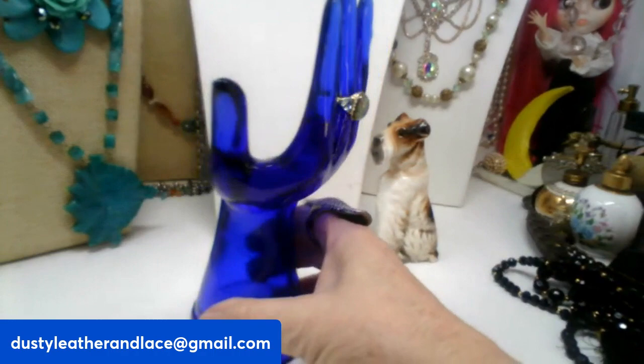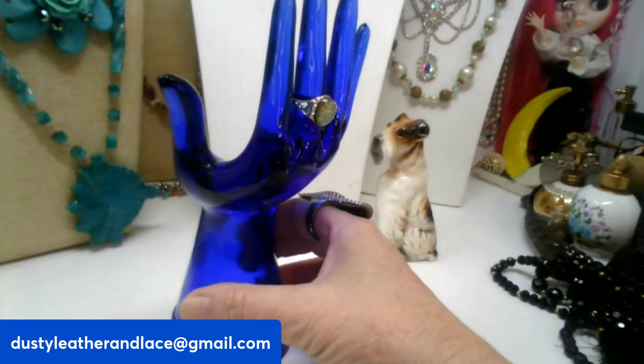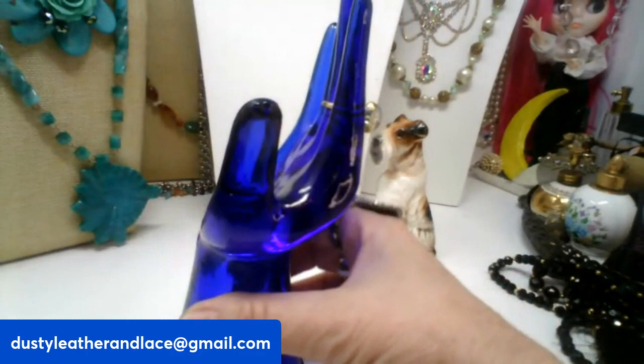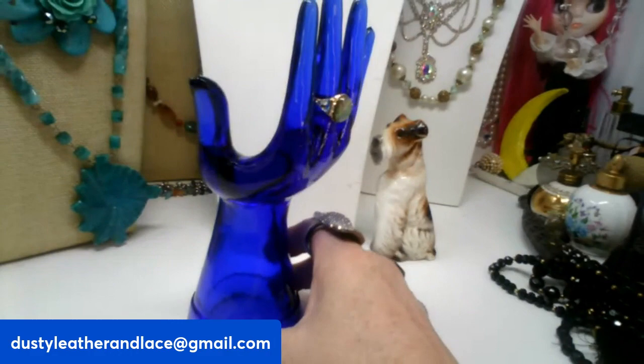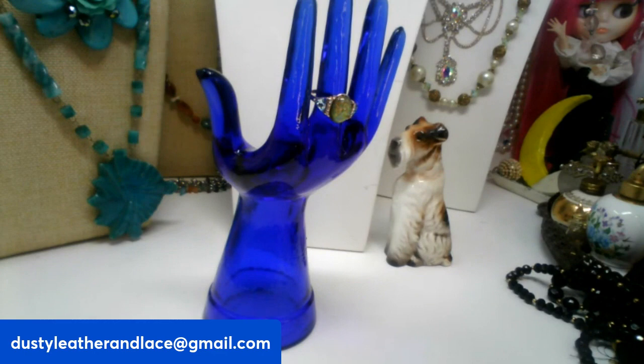My first item is this gorgeous cobalt blue hand — it could be a mannequin for your rings or whatever, but I just think it'd be neat sitting on a dresser or on a vanity to wear your rings or hold whatever. It kind of palms right here. Really pretty glass, and it is eight inches tall. It's going to be $20 and it's number one.